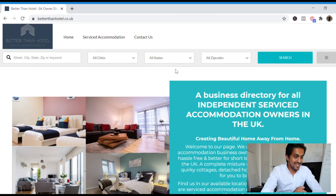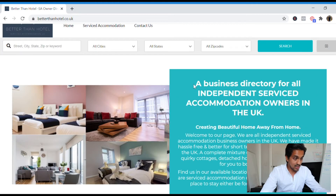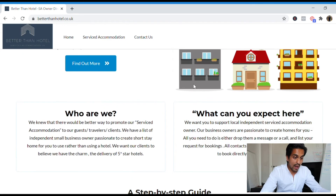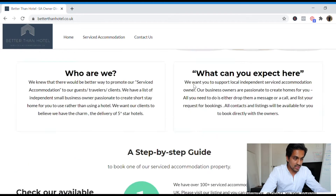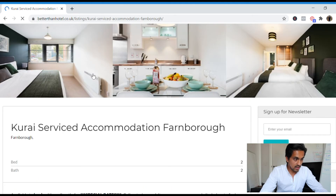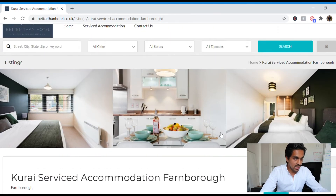Welcome to Better Than Hotels. What I wanted to do was create an opportunity for SA owners to advertise their property and their business, with all contact details and emails. In the SA industry we don't often have opportunities to promote our business, not just properties. As you can see, I'm going to put in a town — Farnborough, for example — and I get Karai Service Accommodation straight away.